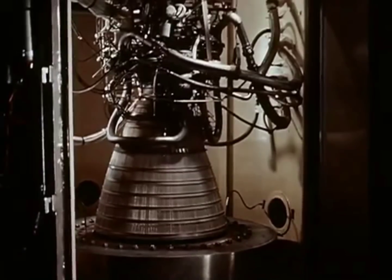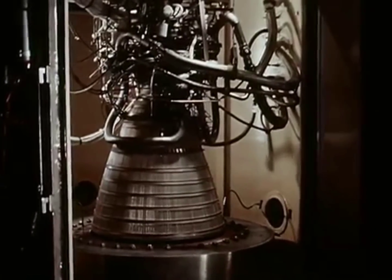Pratt & Whitney Aircraft's around-the-clock development program is helping accelerate the United States space efforts.